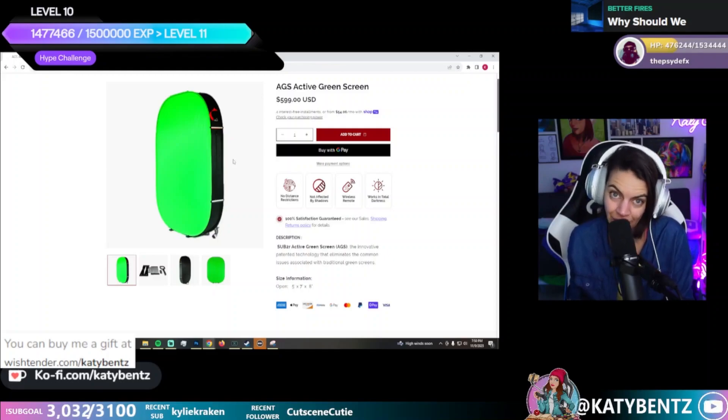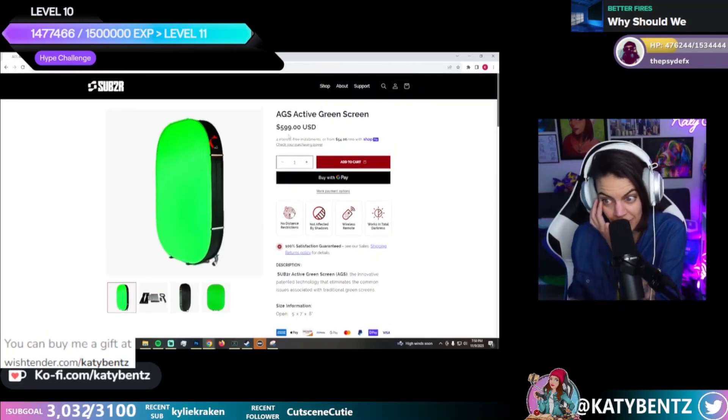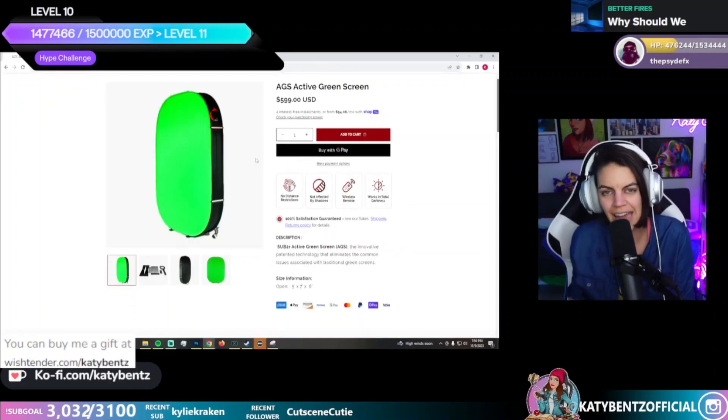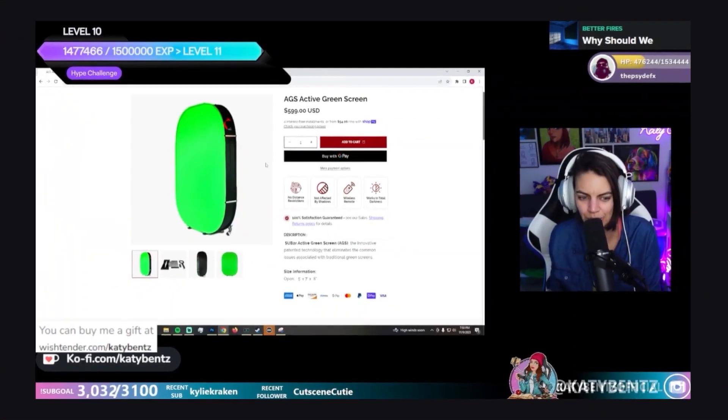They demonstrated this at TwitchCon — completely in the dark, no lights on the green screen, just a camera and it shown on screen with a perfect cutout. This thing is only $600, so it's honestly something I'd really think about investing in, even as an actor. Really, really cool.